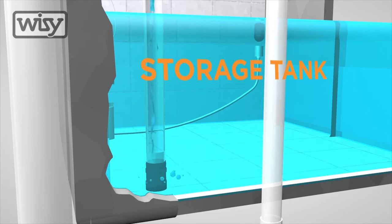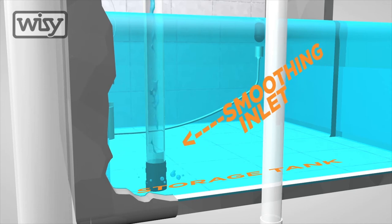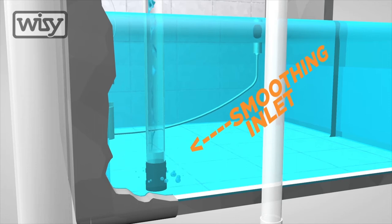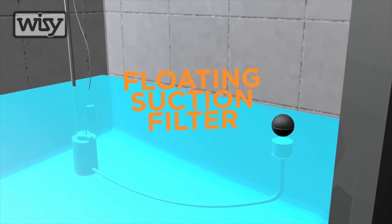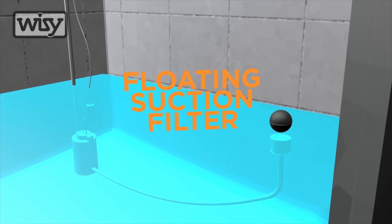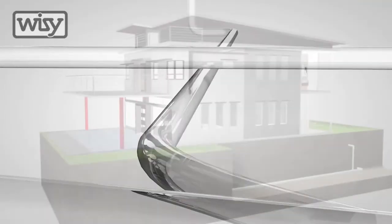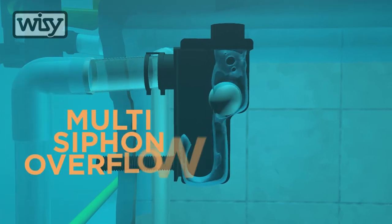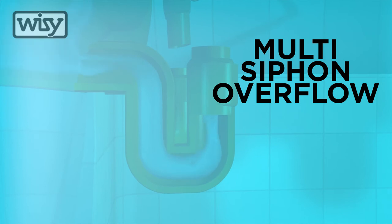The filtered rainwater then enters a storage tank through a smoothening inlet, which allows water to enter in a calm state that allows both sediment to settle at the bottom and the water to remain oxygenated. The floating suction filter assures that water is extracted from the middle of the tank, where the water is cleanest. The floating suction is then connected to a water pump, which takes the water up and distributes it for use. A multi-siphon overflow with a check valve connects the tank to the drainage system, in case the rain does not stop but the storage tank is full.